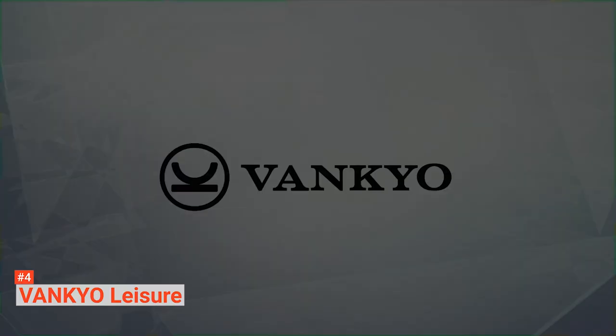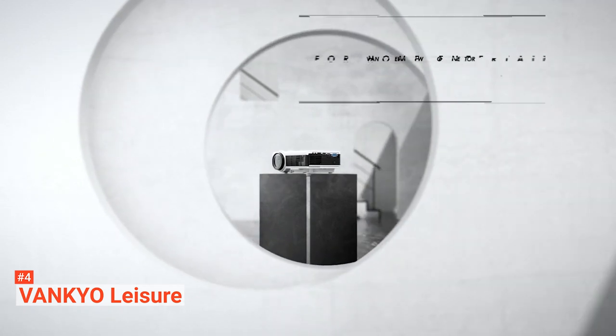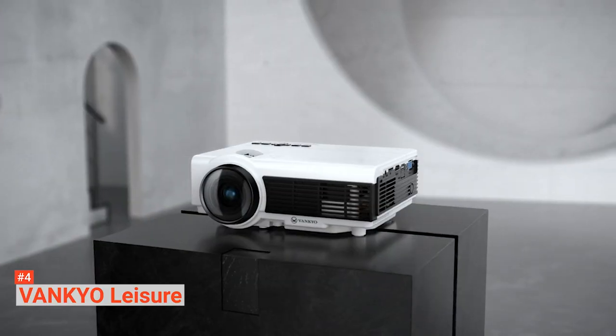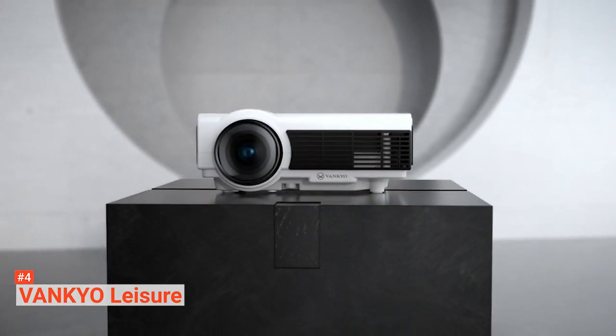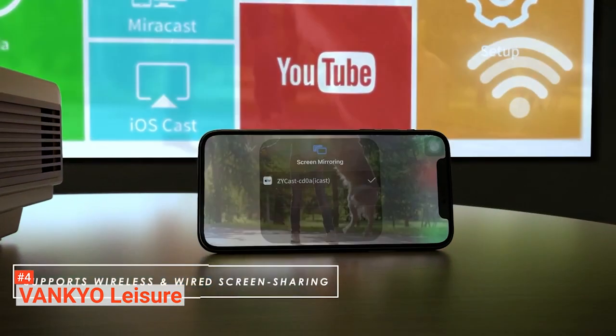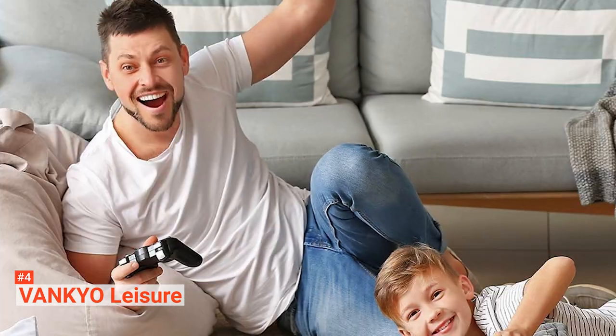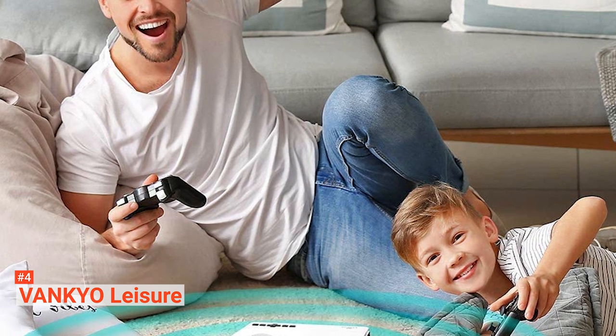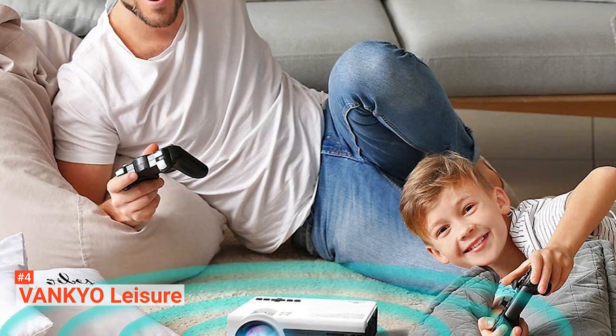This portable projector is compatible with TV stick, Chromecast, PC, laptop, Xbox, TF card, iOS or Android devices, etc. It features a variety of choices for you to enjoy games, movies, TV series, or photo sharing. Unlike most conventional projectors, Vankyo has a fan noise suppression system and an innovative cooling system with heat dispersion.